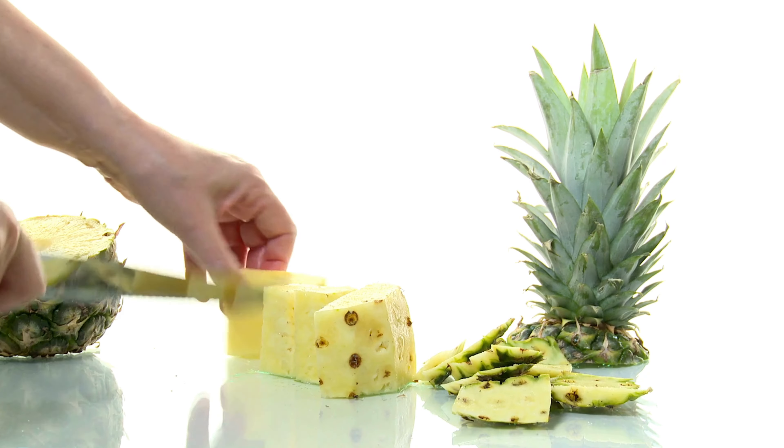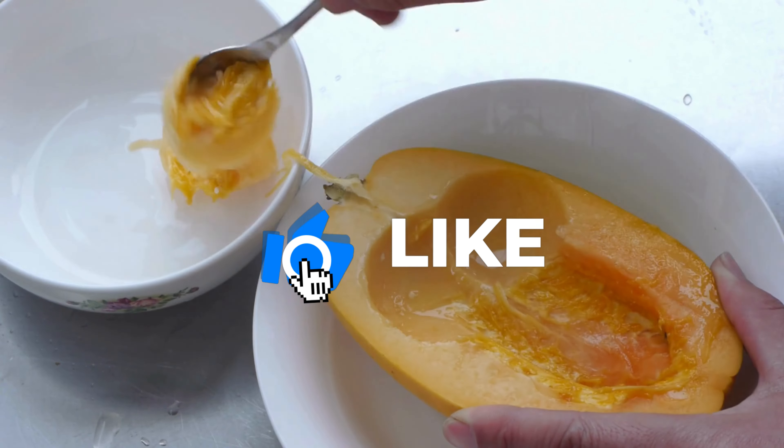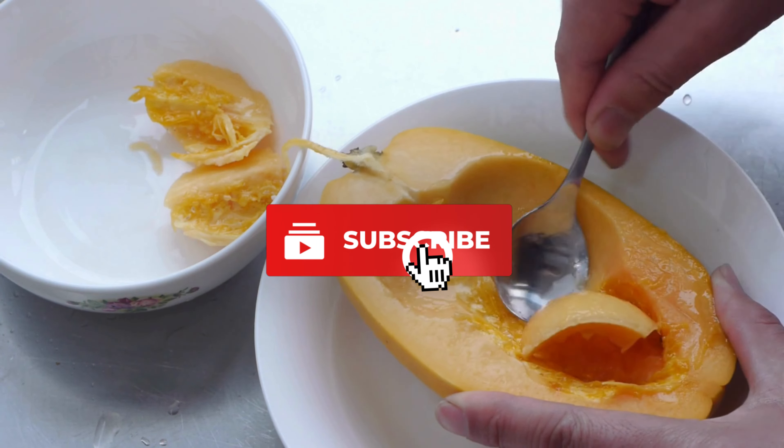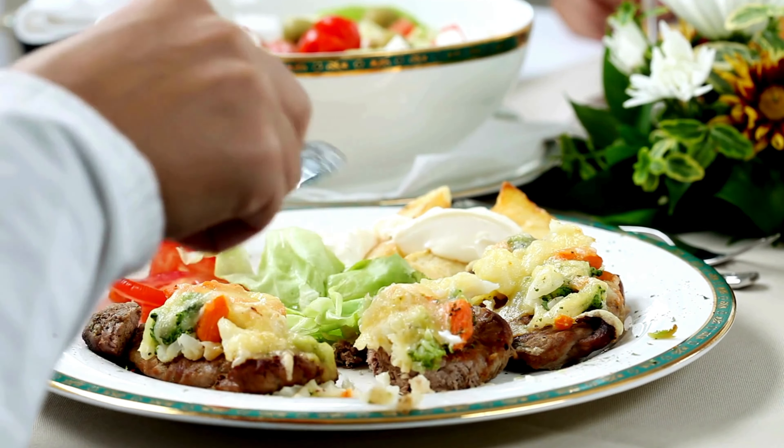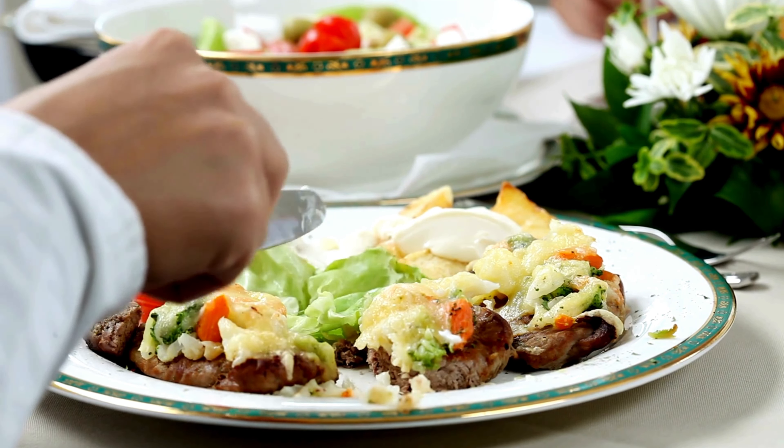If you found this information useful, don't forget to like this video and subscribe for more health tips. Turn on notifications to stay updated and comment below with your experiences or any questions you have. Together, let's tackle bloating and enhance our well-being.